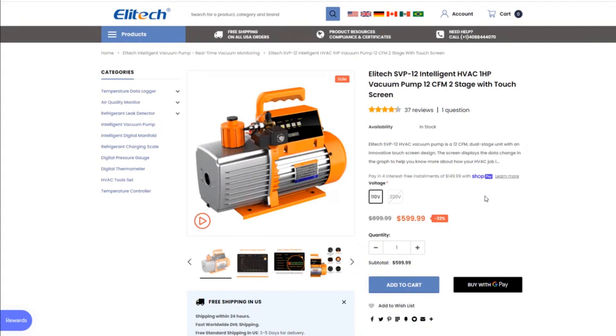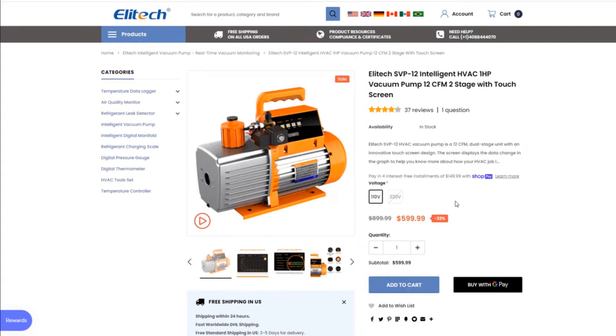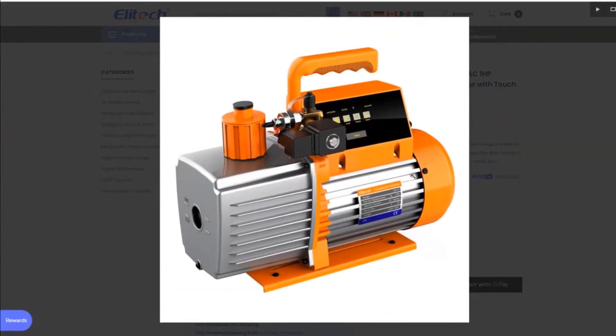A touchscreen on a vacuum pump — never would have thought that would be something anyone would want. Touch screens are nice and it's cool, but I'm thinking about all the disgusting stuff with the vacuum pump oil and everything like that. How long is a touchscreen going to last? I'm not sure, but there are all these interesting pictures.